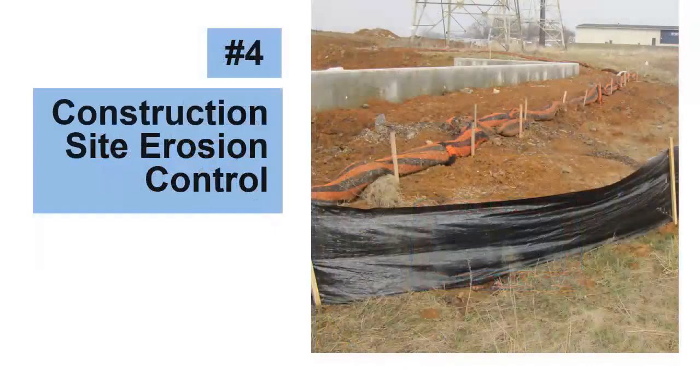The next MCM is Construction Site Erosion Control. Poorly managed construction sites can be a major source of polluted stormwater, so MS4s are required to reduce this risk. Activities include procedures to make sure erosion and sediment control practices, like the filter sock and silt fence pictured here, are installed correctly and maintained as long as needed.